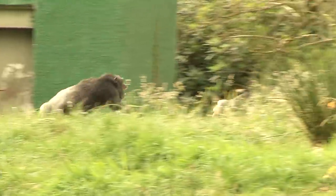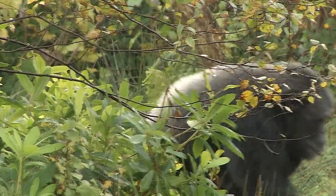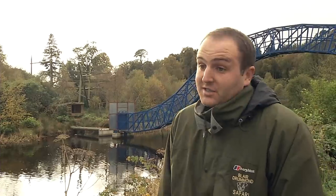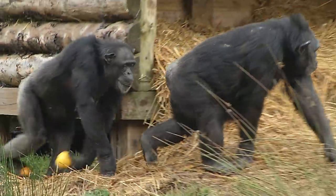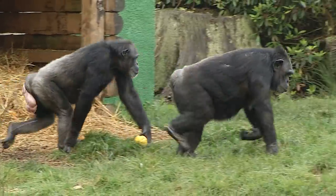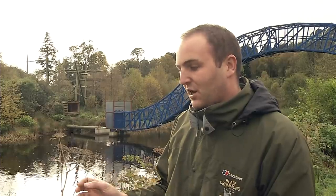A lot of people think chimpanzees are monkeys but they're not — they're actually apes. We share over 98% of our DNA with the chimps, and it's proven that we are actually cousins. They're our closest living relative. If you go back approximately six million years ago, we once shared a common ancestor — nothing like a chimp and nothing like a human but somewhere in the middle. From that common ancestor, we both evolved out into different species.